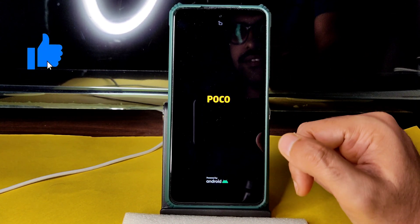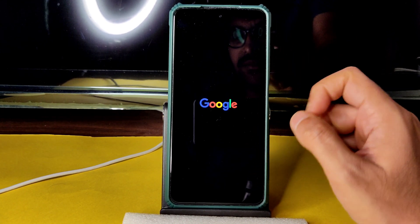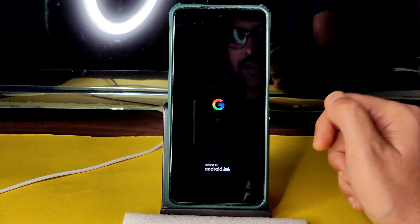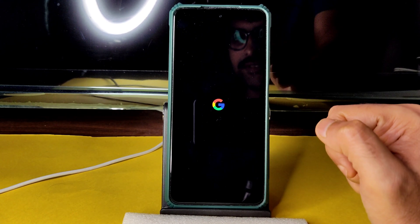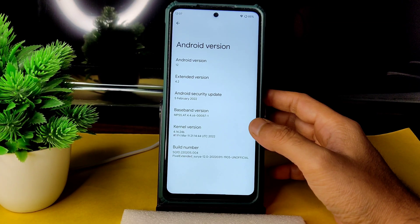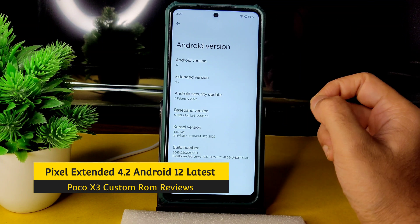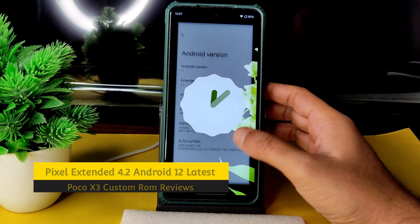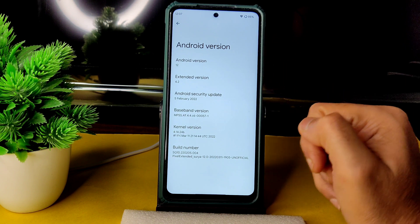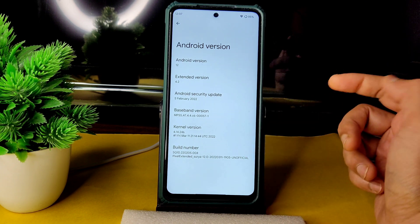I'll cover whether Google Photos unlimited storage is available, IFS unlock, and everything will be explained in depth — stay tuned till the end. Welcome back — this is Sampathi reviewing the Poco X3 custom ROM. This is Pixel Extended version 4.2 with Android 12, security patch dated February 5th 2022, kernel version 4.14.246, and a March 11th build date.